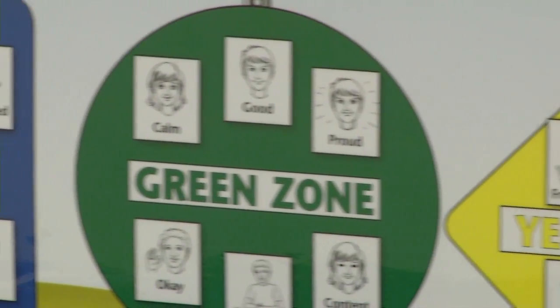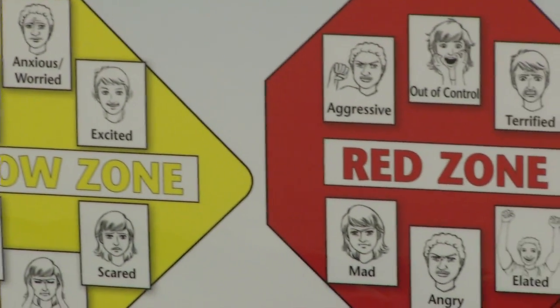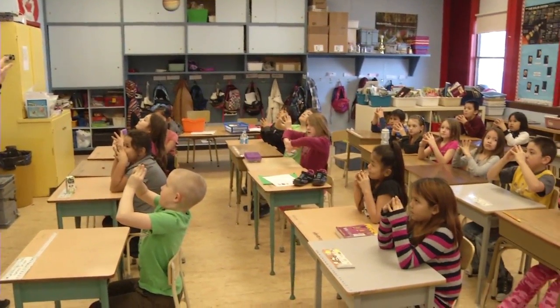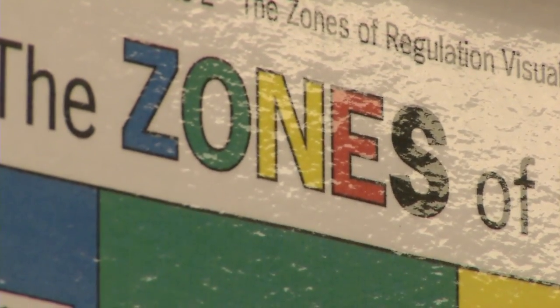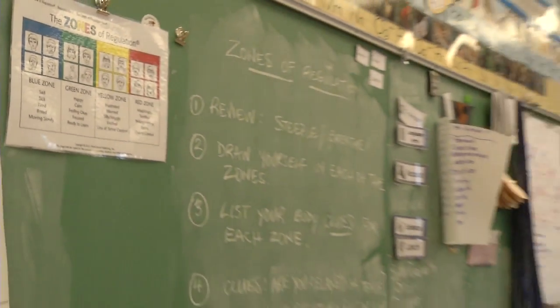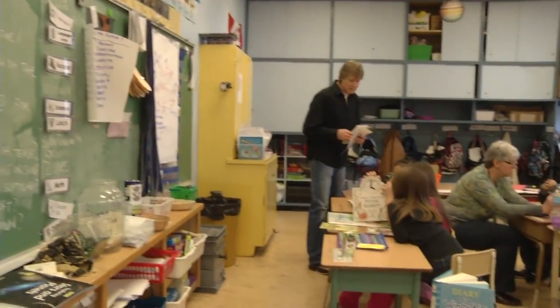Blue, green, yellow, and red. These are the colors used to help students at Marie Sharp recognize and regulate their actions. It's based on just four zones and so it simplifies the emotions that we experience — the whole range of emotions — and identifies just four major ones.